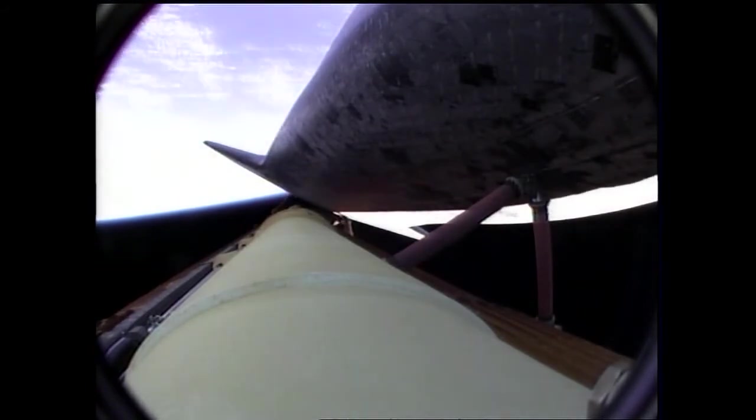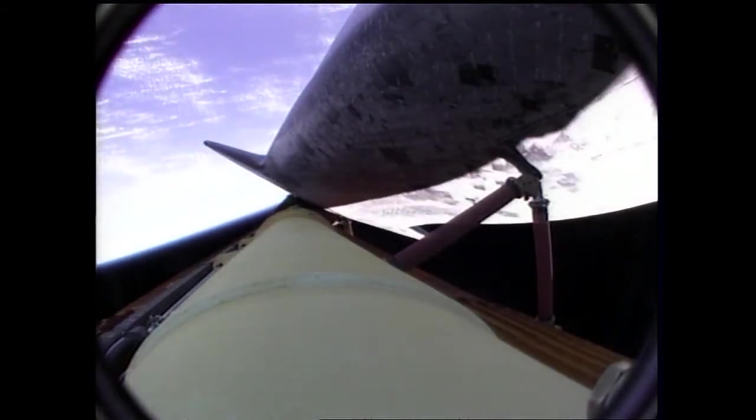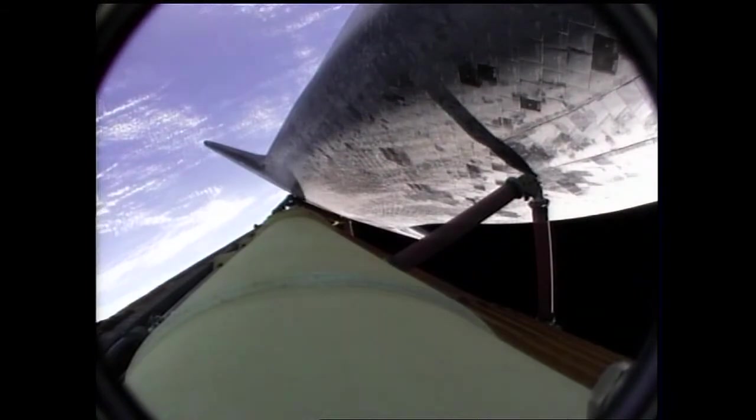Atlantis, single-engine Ops 3. Houston, we copy, single-engine Ops 3. Atlantis, single-engine Banjul 104. Copy, single-engine Banjul 104. That call indicating that Atlantis could reach Banjul in the Gambia, although that is not a trans-oceanic abort landing site.